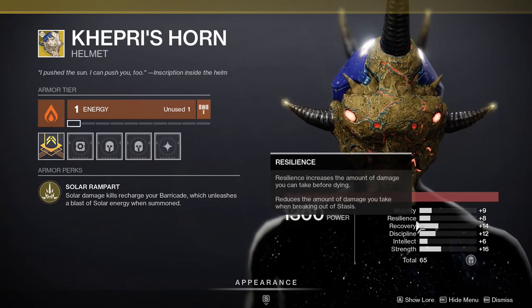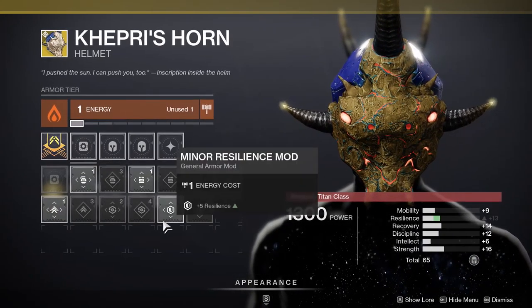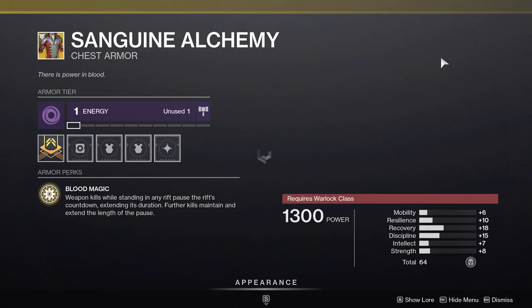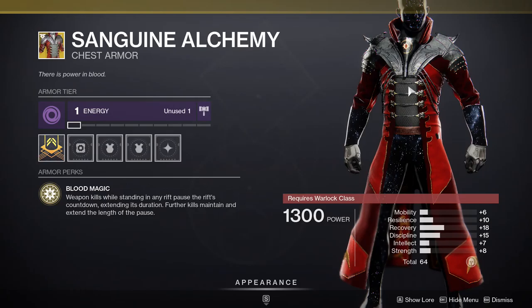The stats are pretty good — I would like to see more resilience, but recovery is at 14, which can give you 24 if you put a health mod on it, so it's up to you. Last but not least, Sanguine Alchemy: weapon kills while standing in any rift pause the rift's countdown, extending its duration. Further kills maintain and extend the length of the pause.